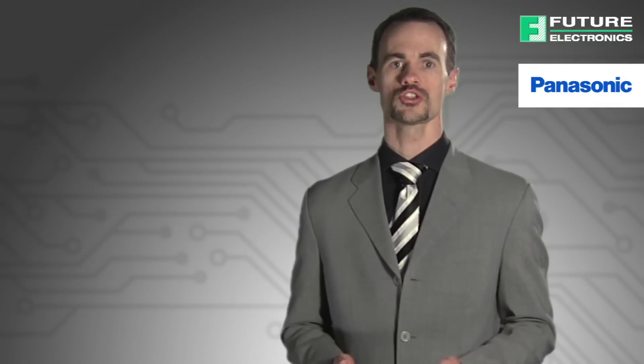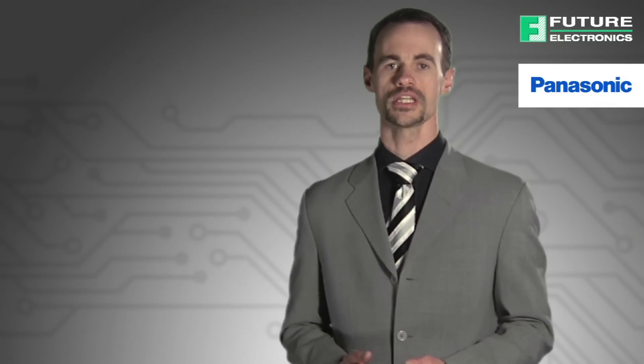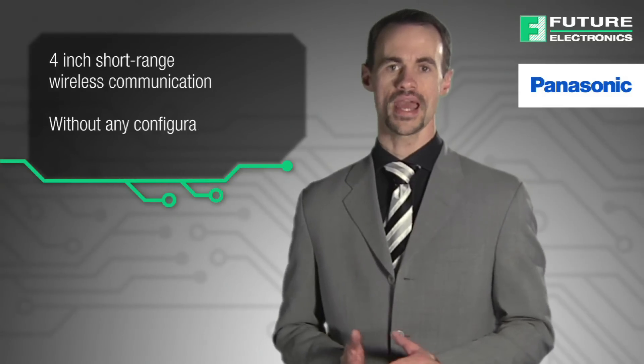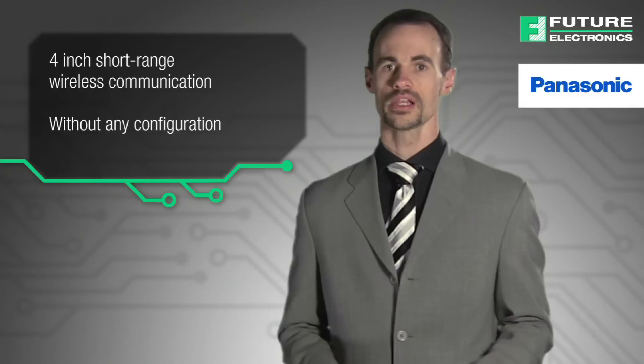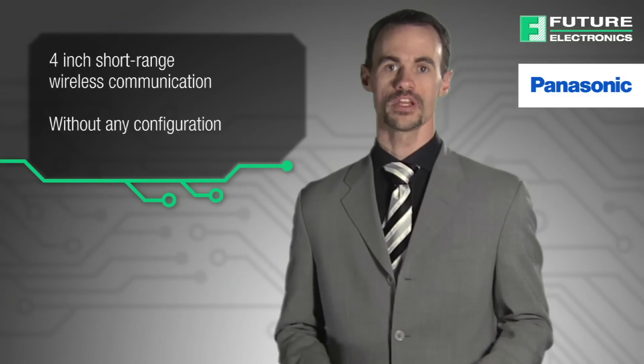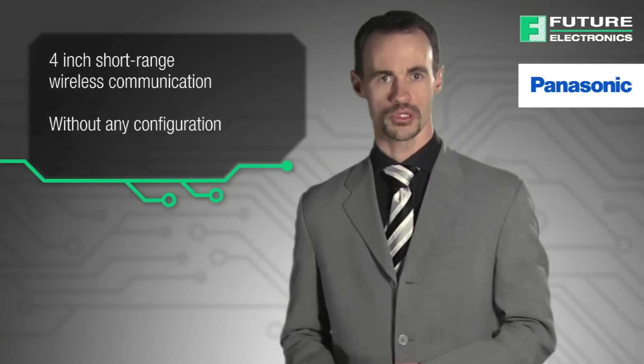Near-field communication, or NFC, has become the dominant short-range wireless communication technology in recent years. It facilitates data communication within a range of 4 inches, without any configuration. Other relatively short-range wireless devices, like Wi-Fi and Bluetooth, require configuration and/or pairing in order to communicate.